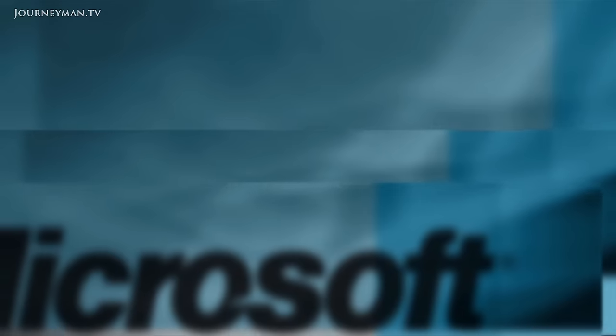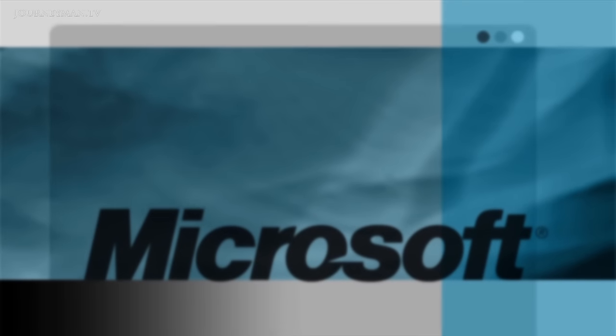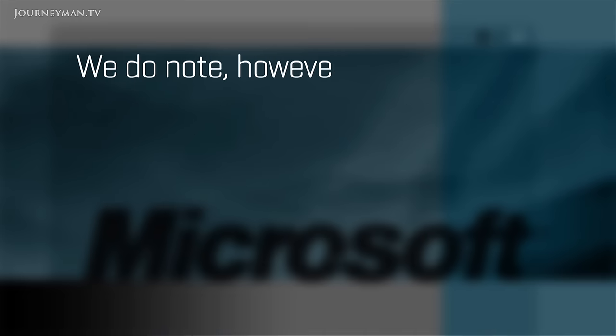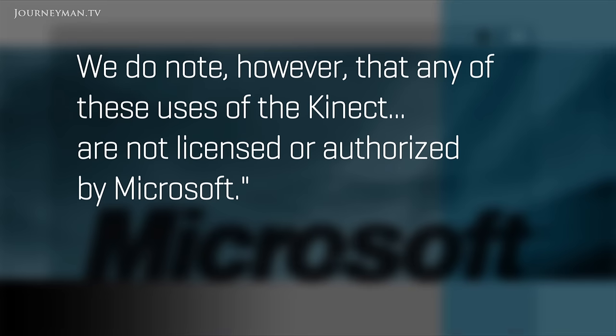The military has strong links to many research universities, funds research, and keeps up with things that might seem as trivial as hacks by students. Microsoft, too, are keeping an eye on the Kinect hacks. In a statement, they said: 'The enthusiasm in the scientific community around the potential application of the Kinect is exciting to see. We do note, however, that any of these uses are not licensed or authorized by Microsoft.' We're seeing a shift in how companies approach these issues. In the past it's been very protectionist — 'this is my product, don't touch it.' But this idea of repurposing technology is becoming more accepted. Companies don't necessarily want you to hack their machines, but if they give consumers the latitude to repurpose software and make it their own, companies can gain market share and learn from what customers are doing and what the market wants.